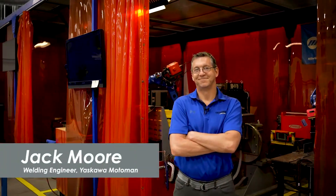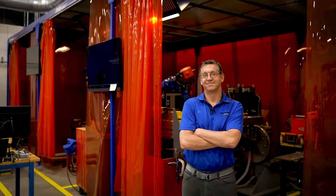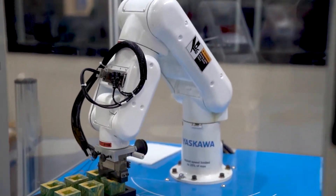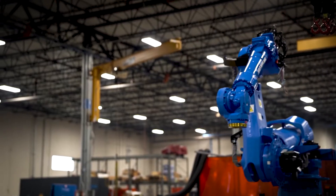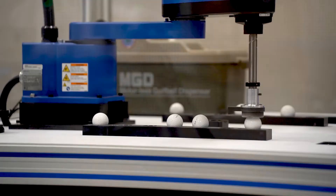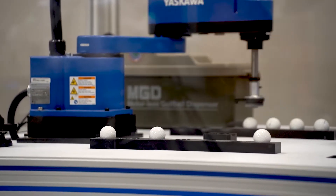My name is Jack Moore. I'm a welding engineer at Yaskawa Motoman, and we make industrial robots. They're very durable. They can go to the same point over and over within less than a millimeter. They're very accurate — it's all about doing the same thing repeatedly. We can go through the same path every time, so they're industrialized. They can take fumes, impacts, and all types of damage caused by the process.